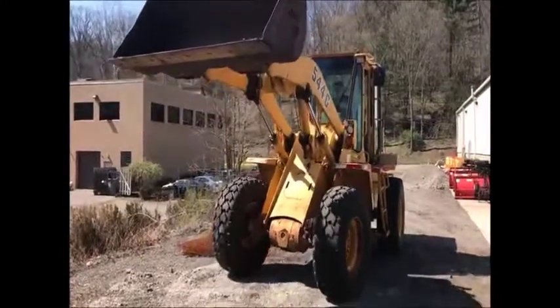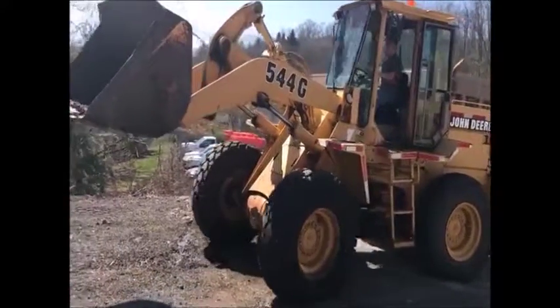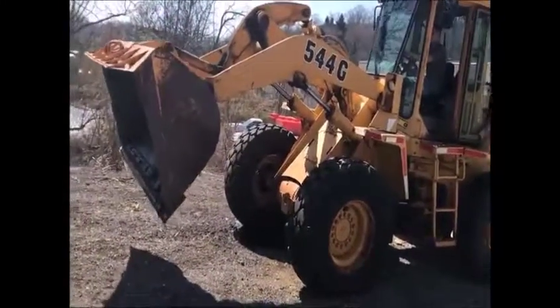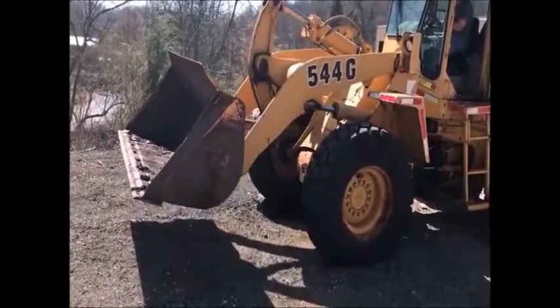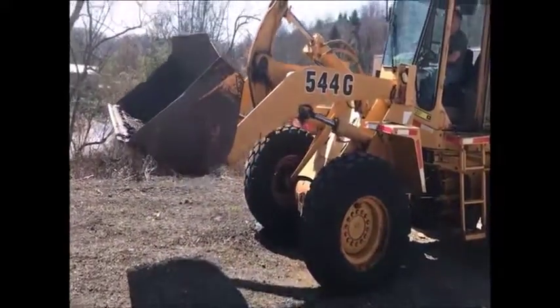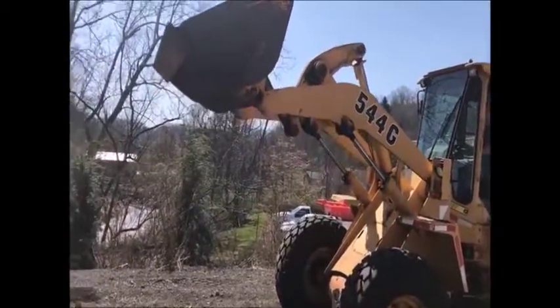This four-wheel drive 1993 544G is ready to go to work. The 544G has a bolt-on cutting edge and a solid bucket. This machine is very dry. No blow-by was found in this machine. This machine has 7,000 hours.